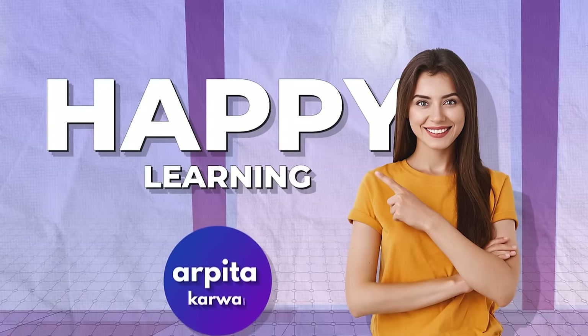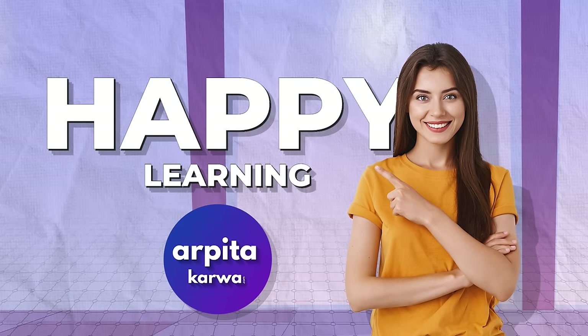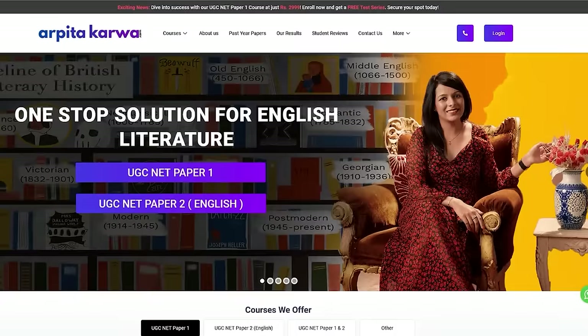Thank you so much for joining me in this video. I hope these tips and strategies will be helpful to you as you prepare for the UGC NET exam. Stay tuned for more content, and remember — happy learning. Keep pursuing your passion for education and I'll see you in the next video. Visit our website at arpitakarva.com for more resources and study materials.